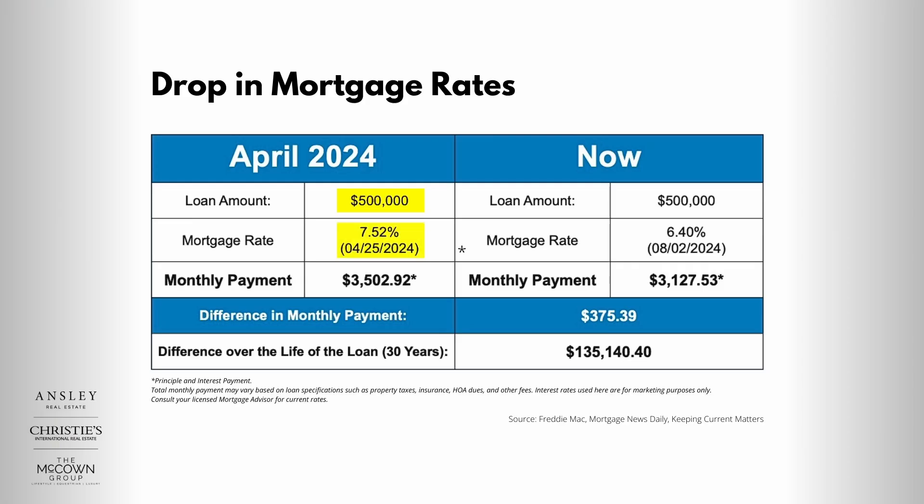Now let's get personal. What is the real effect of interest rates on your mortgage? If you bought a $500,000 house in April 2024 at a 7.52% interest rate, your monthly payment was about $3,500. But if you bought in August when rates went down to 6.4%, your monthly payment was about $3,100. The monthly difference is $375, and in savings over the lifetime of the loan that's over $135,000.